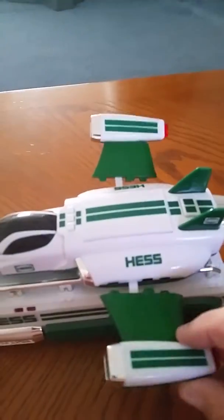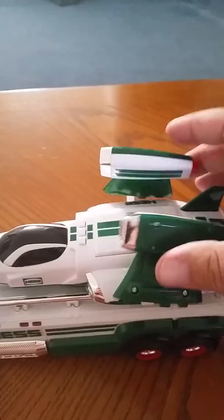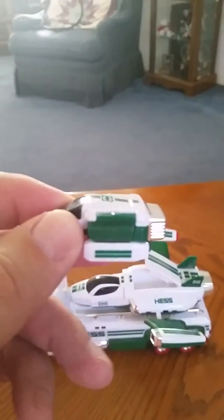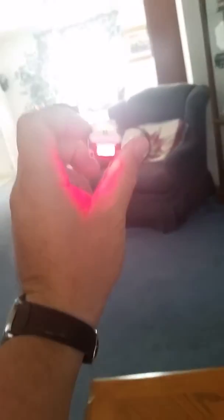So the wings undo and stow away. You can see how the wings lay down flat. Anyway, not only that — this little puppy has a secret compartment with a little Scout inside of it. Check this out, how cool is that! A little Scout with a little light on it as well.